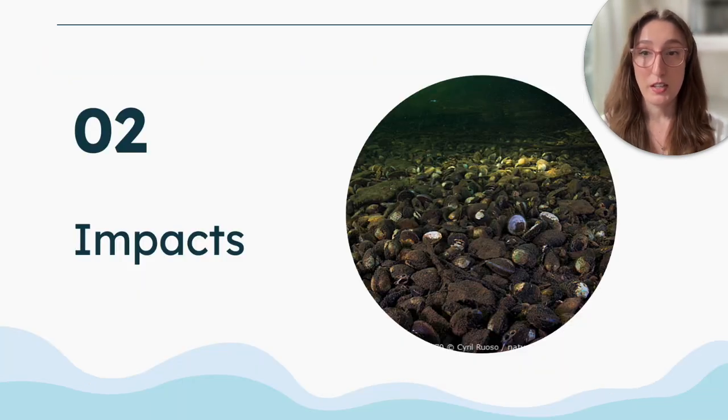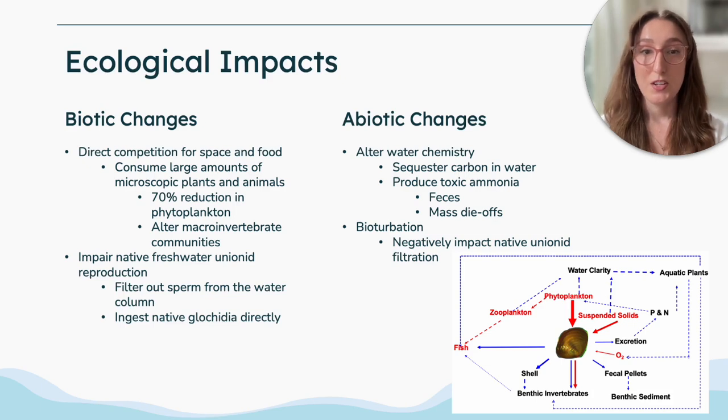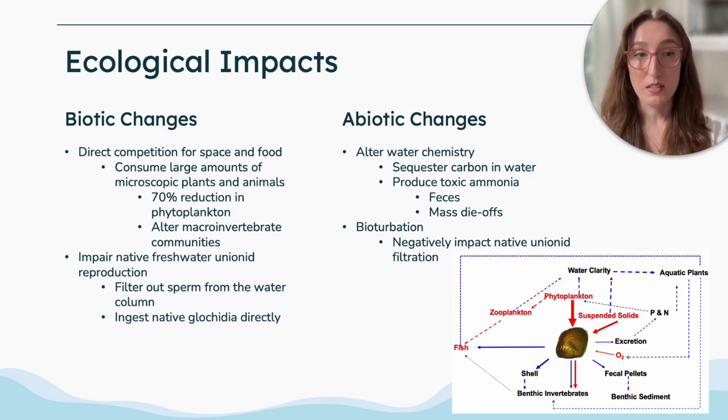In terms of Asian clams' impact, Asian clams are suspension feeders with high filtration rates and as such they can act as ecosystem engineers to these invaded waterways. They directly compete with native unionids for food and space, reducing phytoplankton by as much as 70% and significantly altering macroinvertebrate communities. They also impair native unionid freshwater reproduction directly by filtering sperm out of the water column or ingesting native glochidia. They induce abiotic changes by sequestering carbon in the water and producing high concentrations of toxic ammonia either through their feces or during mass die-off events.